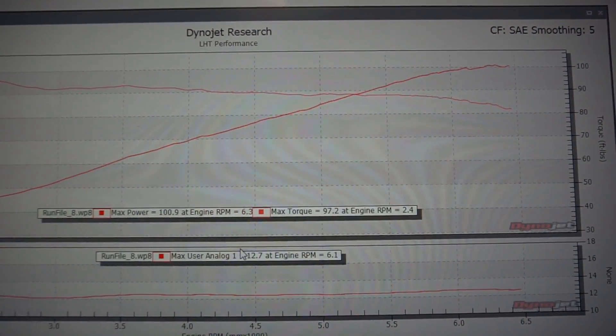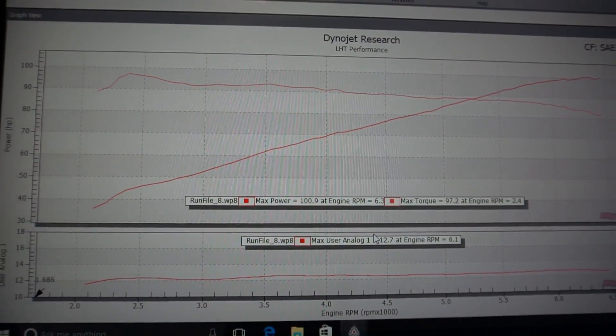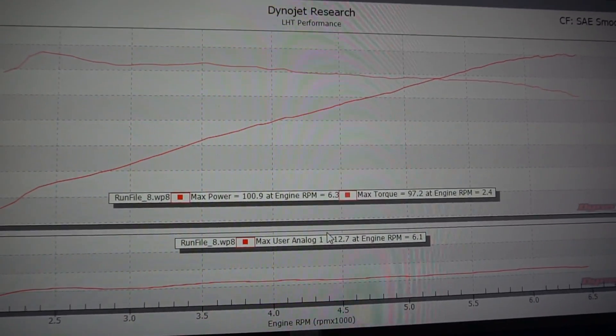A Honda Fit will usually make 109 horsepower, but as you can see, our test car made 100 horsepower to the wheels and 97 foot-pounds of torque.